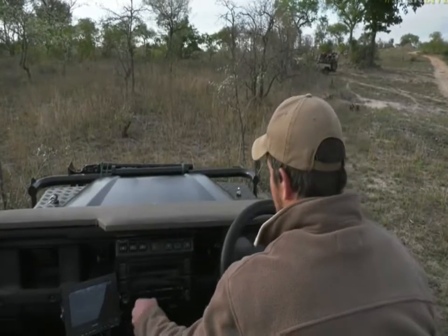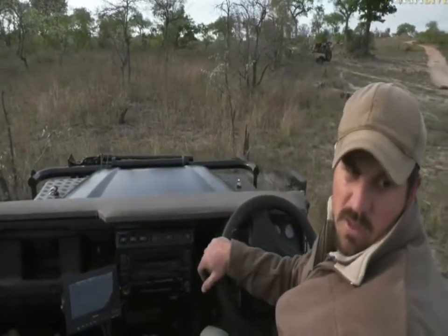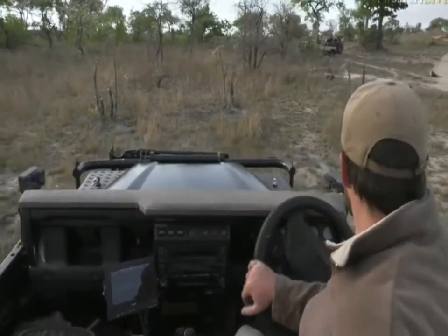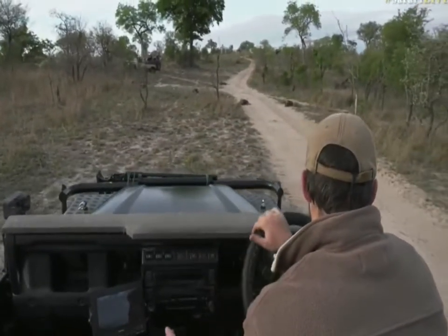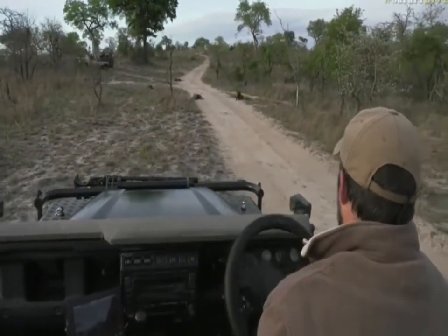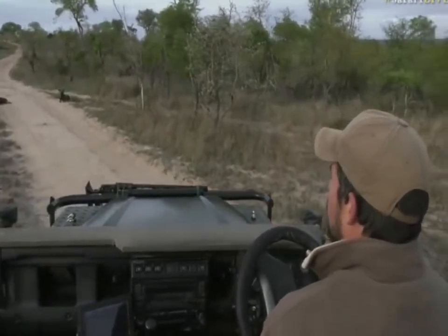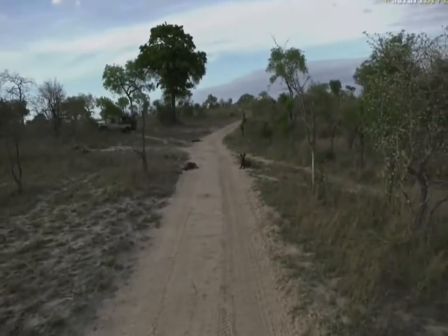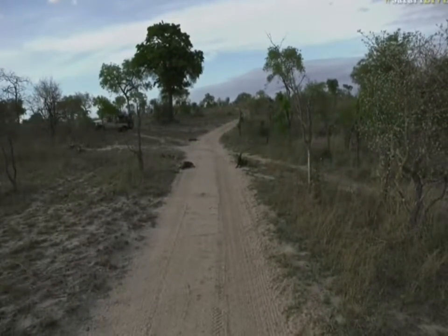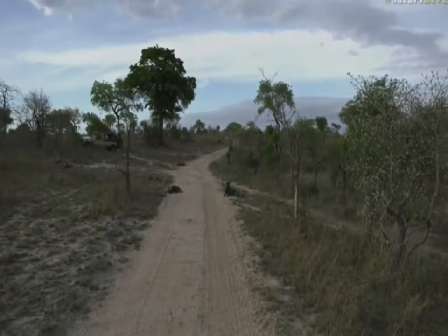I'm just going to reposition myself quickly because they are lying in the road and the vehicle that was across the road has now left. It allows me a chance to get a slightly better view of those dogs lying in the road so we don't have too much grass in the way. There we go — that's a little bit better. At least we can see them. It looks as though they've now decided this is where they're going to sleep for the day.